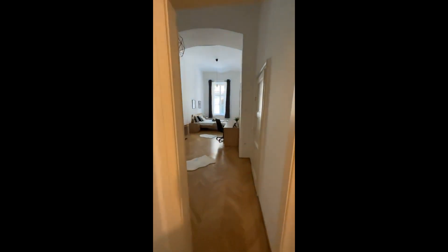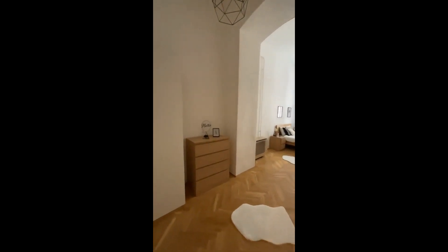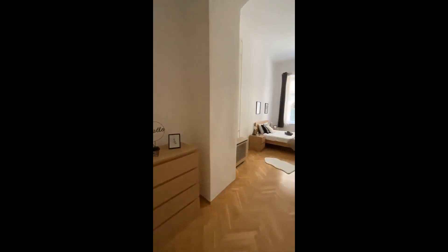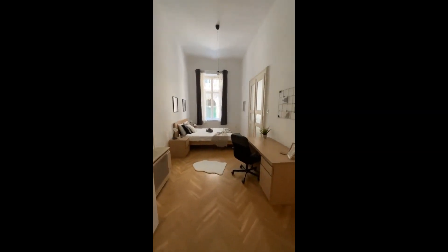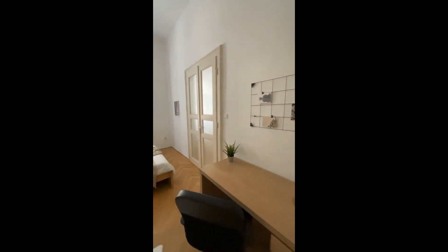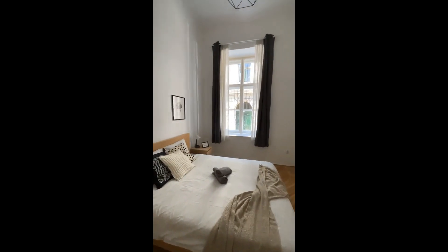If you go basically to the opposite side you'll have another bedroom — as you can see this one is super spacious, it's very long. As you come in on the left there's the storage area with a chest of drawers and the wardrobe for clothes. Right here we have a desk, chair, and also a pin board where you can put your pictures.